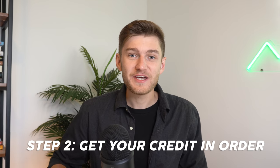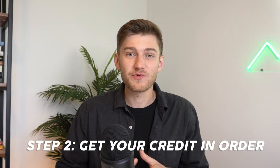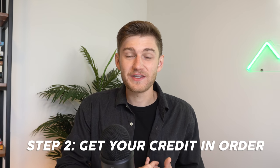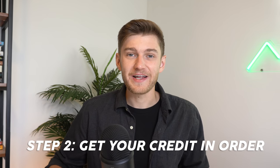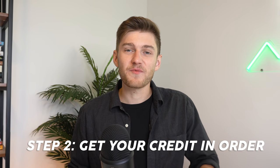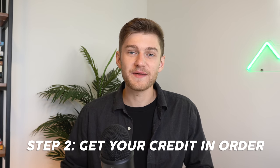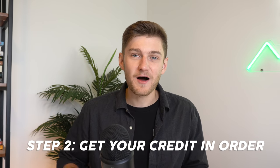The bank will either approve or decline the loan in general, and then also give you a rate that is in line with your creditworthiness. So before you get really excited, visit properties, and put in offers, make sure that while you're saving up your down payment, you're also working on cleaning up your credit report and upping your score.